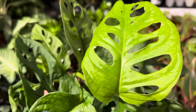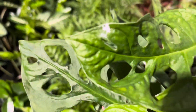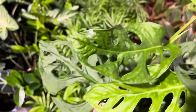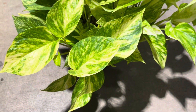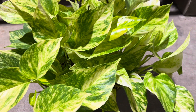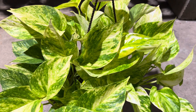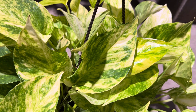I believe one of the new leaves was trapped in one of the other leaves' fenestration. These plants seem to do that quite often, so if that happens to your Monstera adansonii, remember to help them out a little bit.